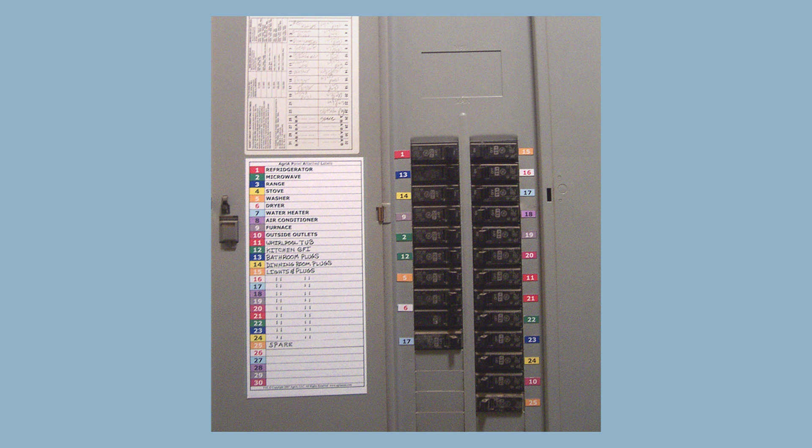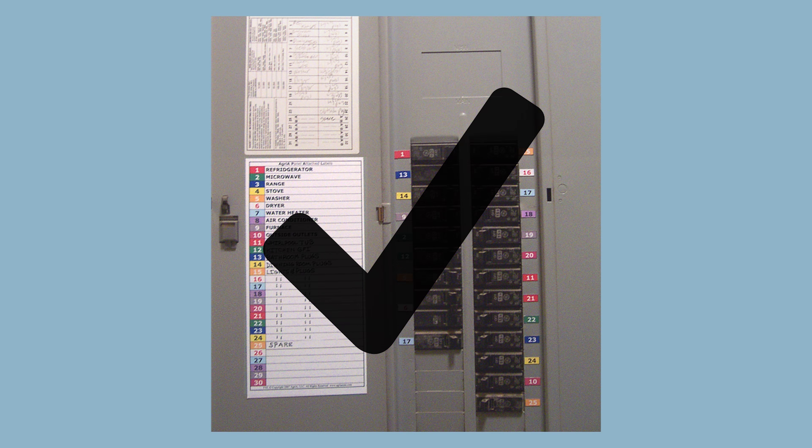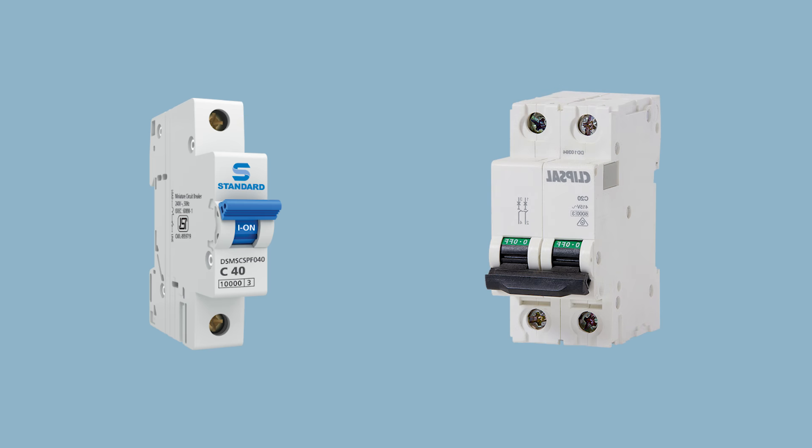When replacing or adding circuit breakers to your existing service panel, be certain to utilize a breaker that is the same as the original or has been verified to be compatible with the unit being replaced. It is generally inadvisable to install breakers manufactured by someone other than the maker of the panel. Whether you need a single-pole or double-pole circuit breaker, ensure you have a compatible brand.